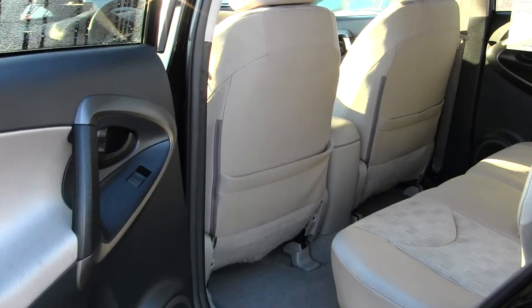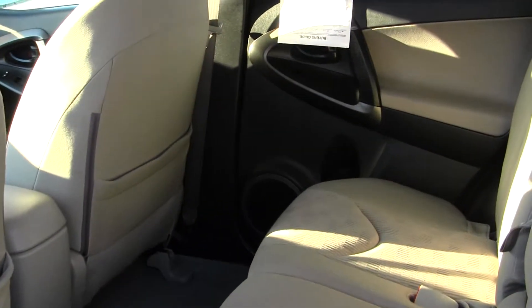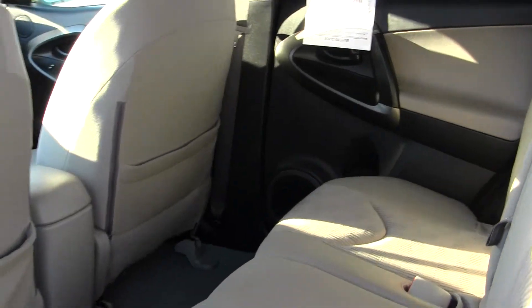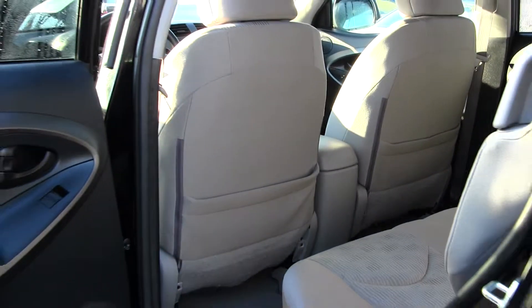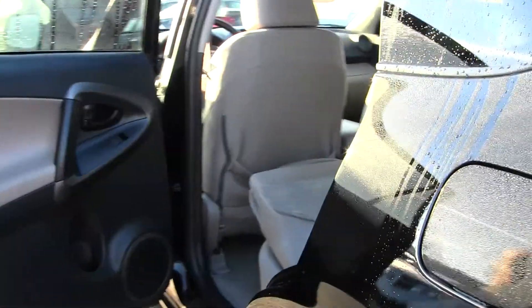The back seat comfortably seats three and it has third row seating for two additional passengers. Great for small families. Lots of room back there as well. Very easy to fold those seats down.